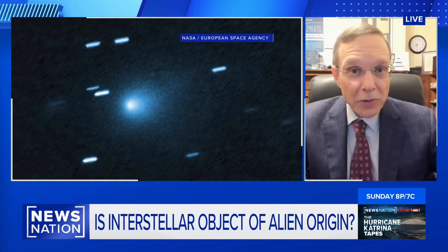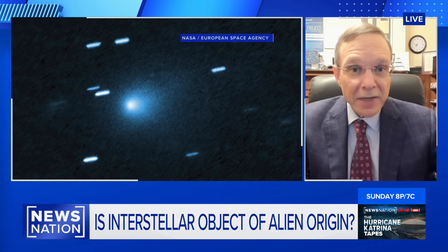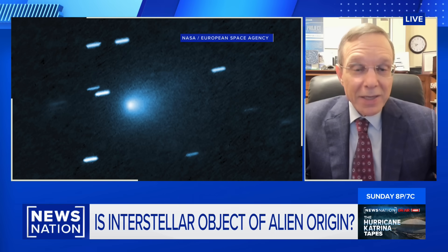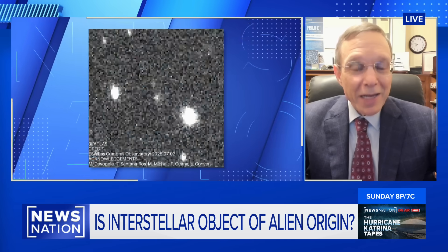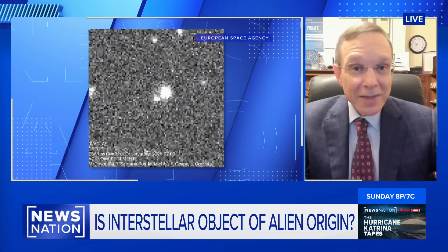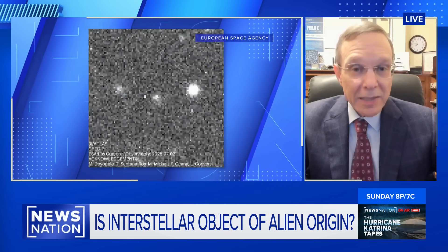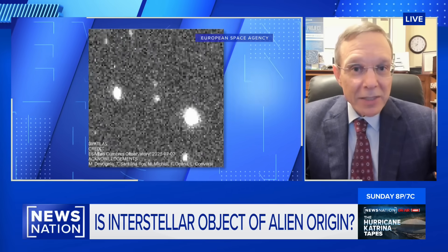Something reported just a few days ago is from another observatory, SPHER-X, that claims to have detected carbon dioxide — CO2 — in a large region around this object. We don't know why the same instrument didn't detect any water. In the case of comets, you typically see water molecules, and that was not detected. So the mystery remains: why don't we see a cometary tail?